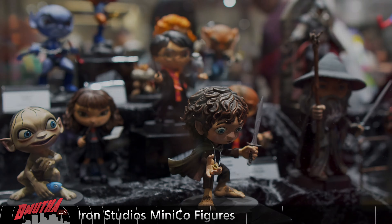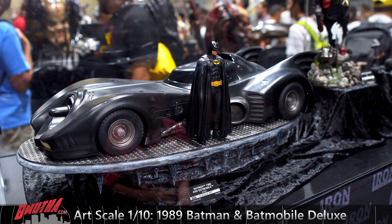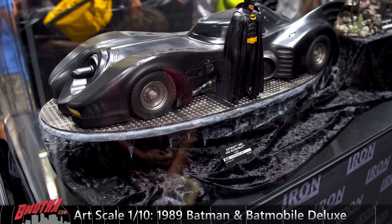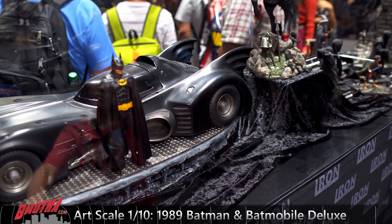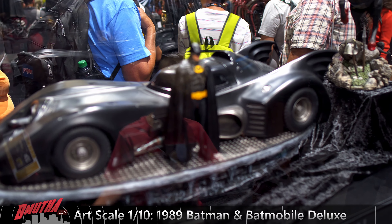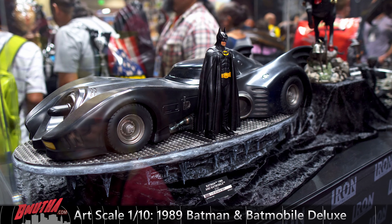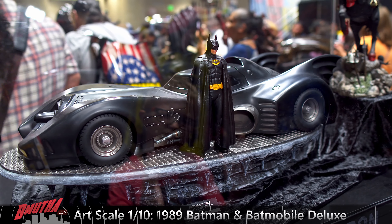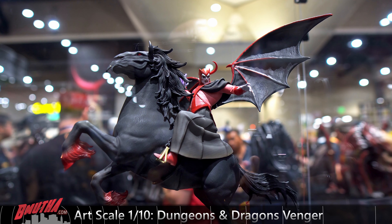Here's the 1989 Batman Deluxe one-tenth scale from Iron Studios — still the best Batmobile in my opinion from any movie. You can buy Batman separate if you like, but this one comes with Batman and the Batmobile. It's quite large, probably close to two feet long. Very cool setup — if you're a big fan of the movie, very very nice. Deluxe 1989 Batman Michael Keaton from Iron Studios.